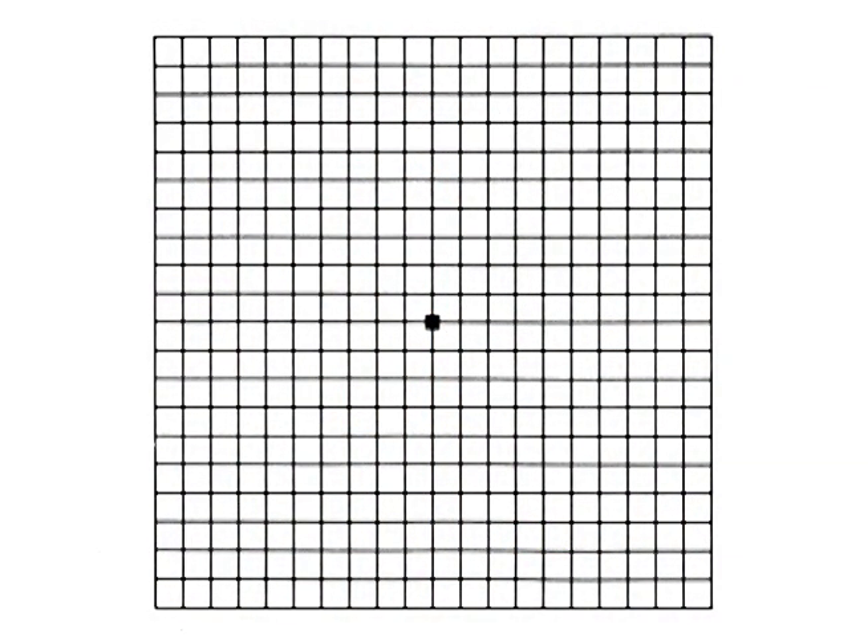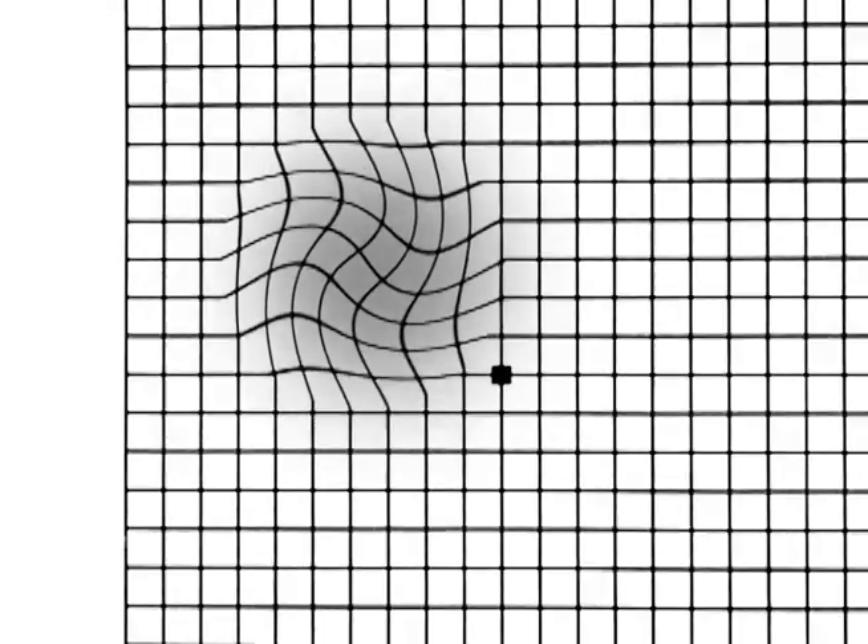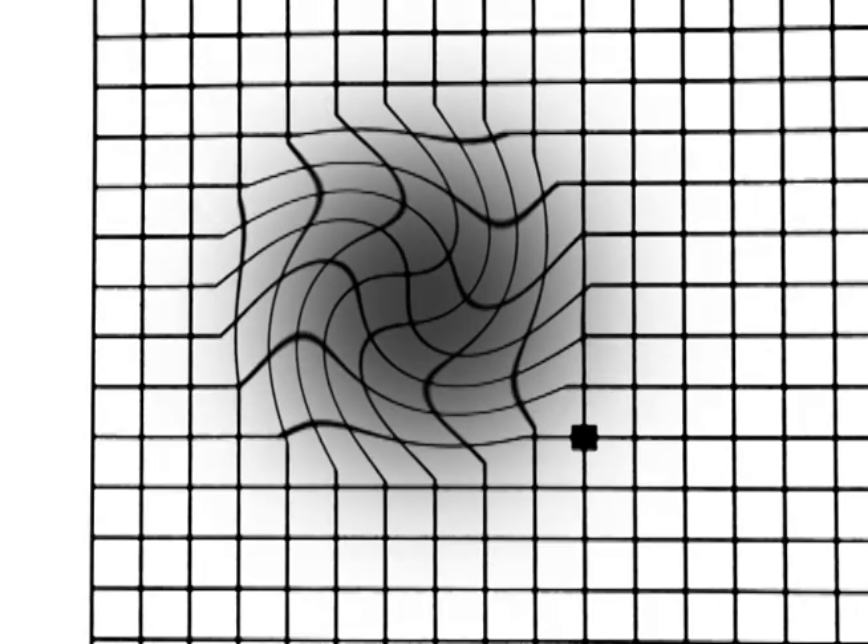Patients with macular degeneration are often asked to monitor their vision at home. They're given a piece of graph paper with lines, either black or white, on a background and asked to look at it one eye at a time individually with the other eye closed, to see if there's any distortion, any bending or blurring of those center lines.